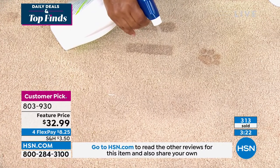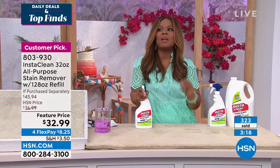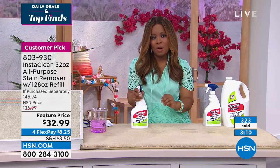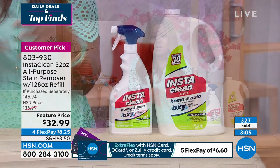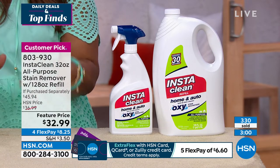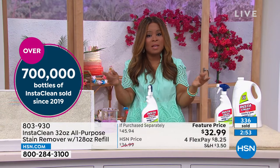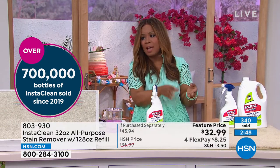Not only the stains but also the odors. We've had over 300 people order. Take a moment to call or go to our website. We give you 30 days to make a final decision — it's under $9. This show is about top deals and daily finds, and you have found something extraordinary. We all have stains.